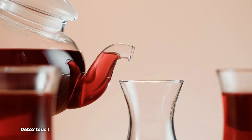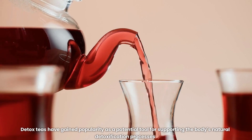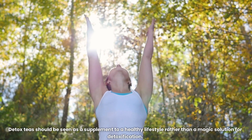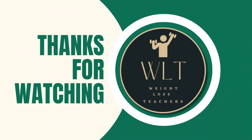Conclusion. Detox teas have gained popularity as a potential tool for supporting the body's natural detoxification processes. Detox teas should be seen as a supplement to a healthy lifestyle rather than a magic solution for detoxification. Thank you for watching, and do remember to like this video and subscribe to our channel if you found this information helpful.